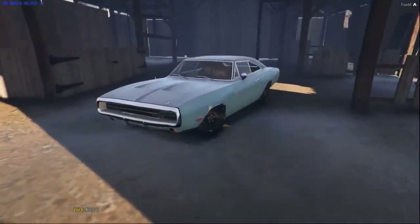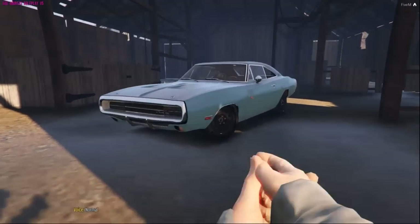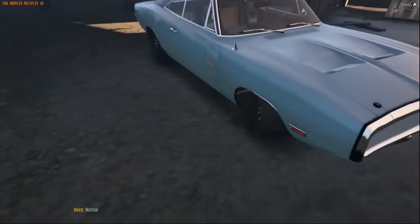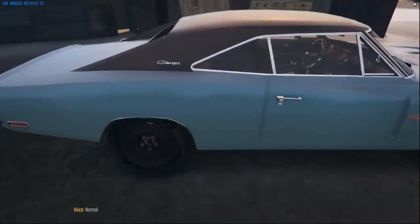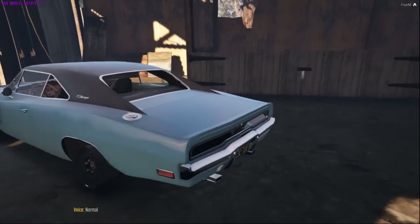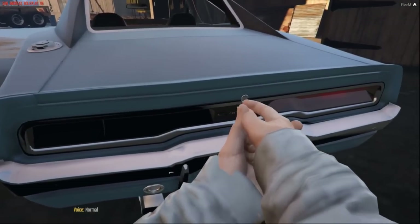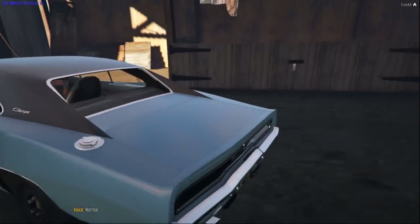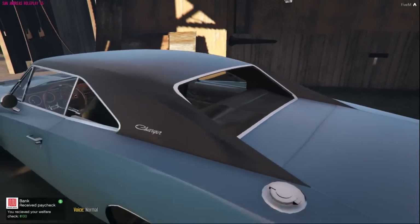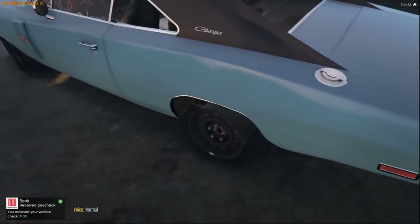Doesn't look too bad. There's the tire that's gone. The trunk is actually back on — the picture said it wasn't on there, so I'm mistaken; maybe that was an older picture or something. Looks like the back two windows are out, and another tire is flat too.